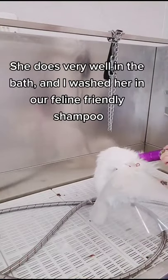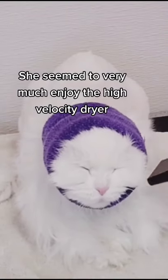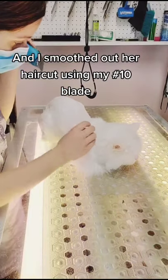She does very well in the bath, and I washed her in our feline-friendly shampoo. She seemed to very much enjoy the high-velocity dryer, and once she was dry, I brushed her with my all-systems slicker brush, and I smoothed out her haircut using my 10 blade.